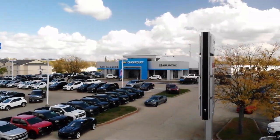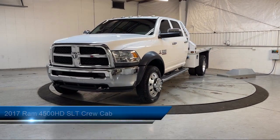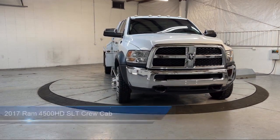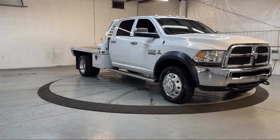Welcome to Dan Cummins of Georgetown, and here's a look at one of our many great vehicles for sale. It comes equipped with keyless entry, electronic stability control, media hub, heated door mirrors, air conditioning, traction control, and a six speaker audio system.